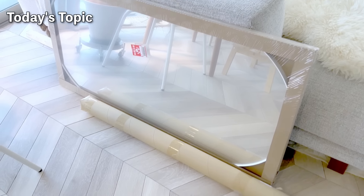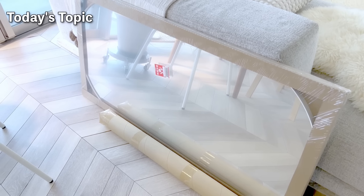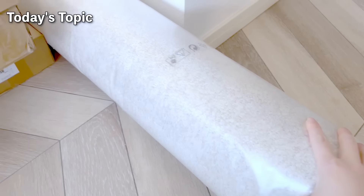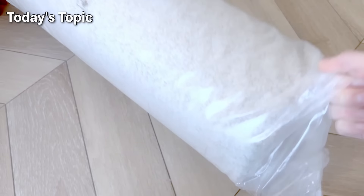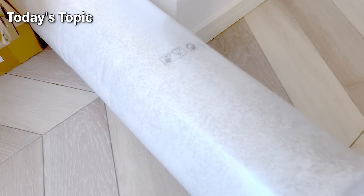Right now, you're seeing this mirror that I'll be installing in the entrance hall. In addition to the entrance, I also redecorated the living room and children's room, so I'd like to share with you how it looks. So stick around till the end and let's dive in.